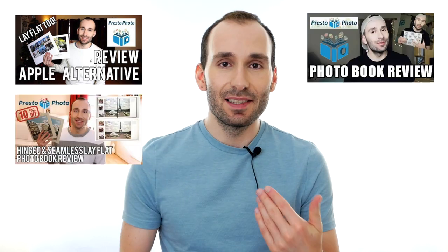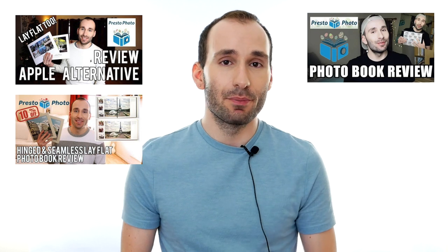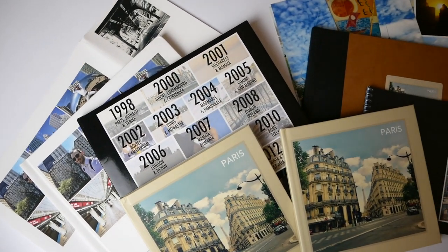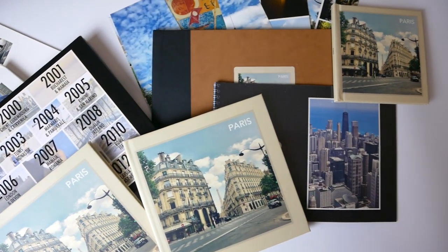If you've been following my blog, you must have seen PrestoPhoto before. I've talked about their Apple books, their Layflat books, and their standard books as well. The links are going to be in the description below. In this video, I'm not going to review the products separately, but I'm going to show you the full range and how the photobooks compare to each other within the range. If you're new to the channel or new to PrestoPhoto, here is a little bit of an intro to the company.